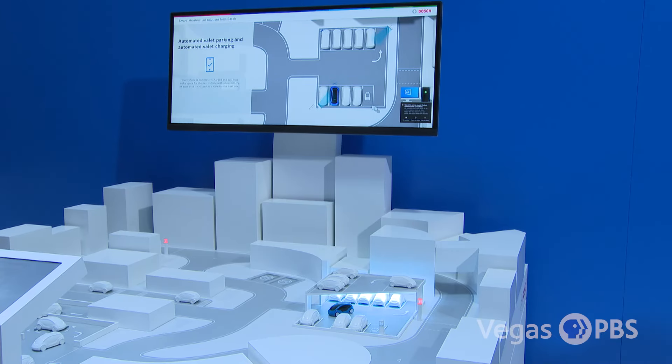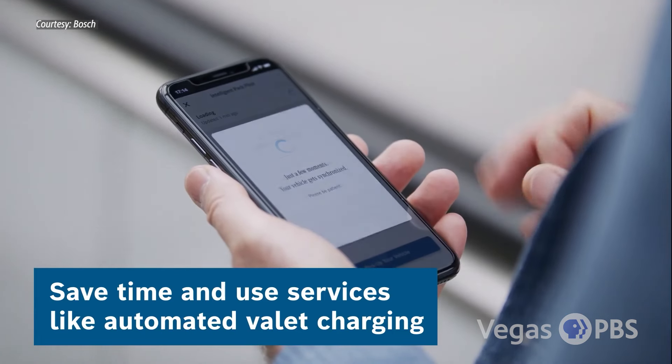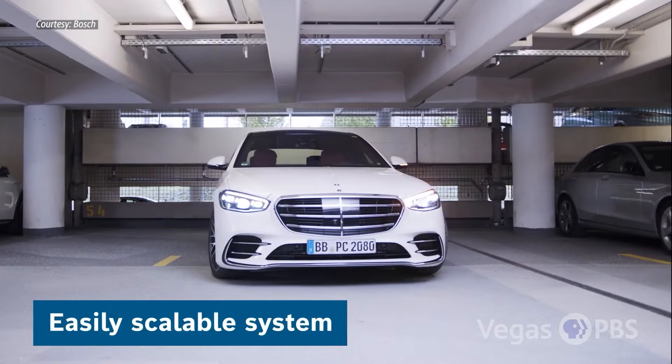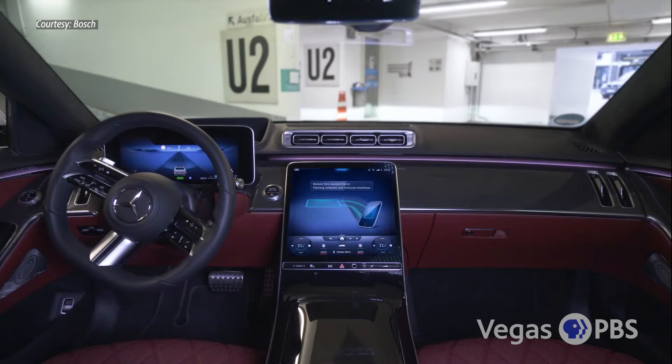One interesting thing: as we're talking about battery electric vehicles, charging becomes an issue. So we're also showing off our automated valet charging — you just hit a button on your phone, the car goes to the charging station, connects, and charges itself. All by itself. That's the beauty of technology.